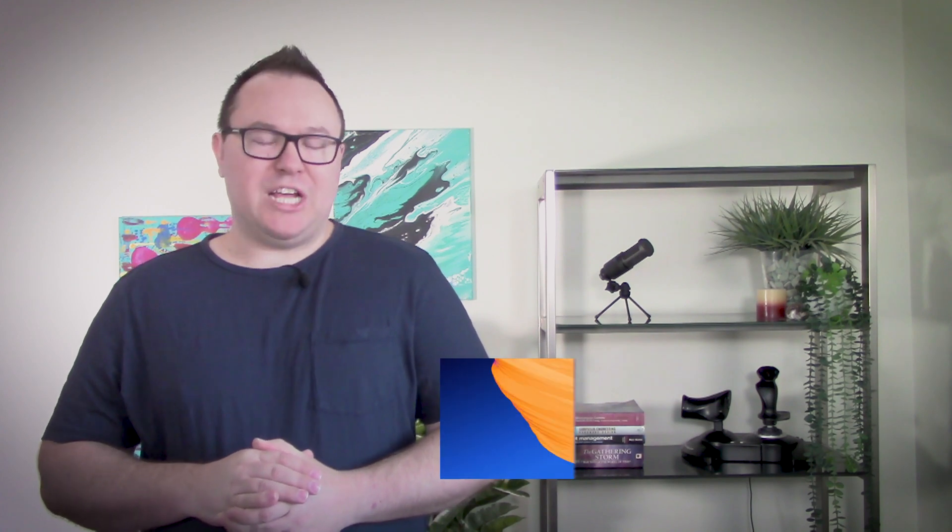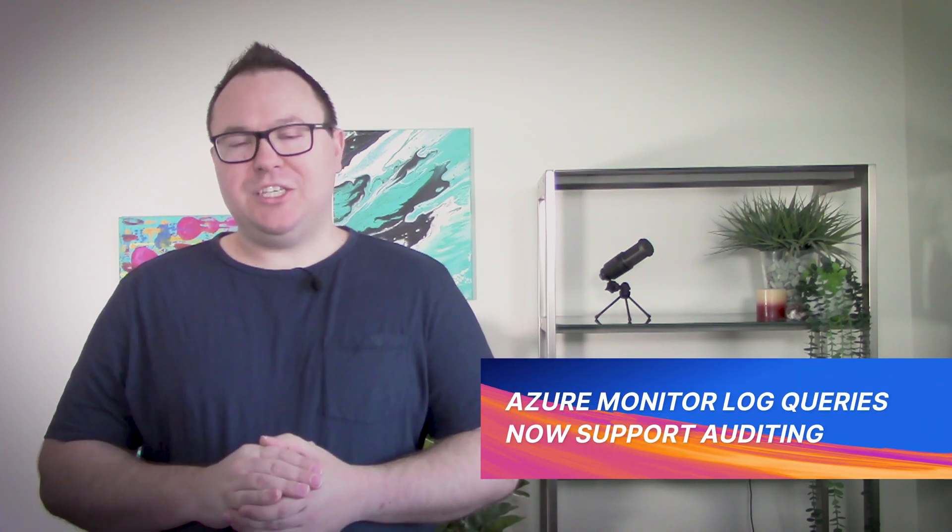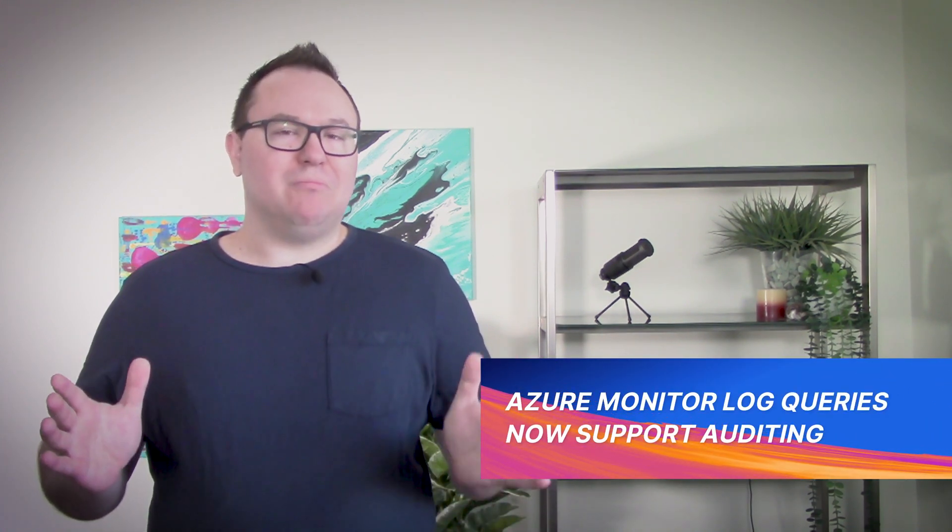One thing that shouldn't be kept a secret is a new feature for monitoring your monitoring within Azure Monitor. As Lars predicted, there haven't actually been a lot of changes or announcements so far this year. So I bring you an update from December 21 about an Azure Monitor feature that you might have just missed over the holidays.